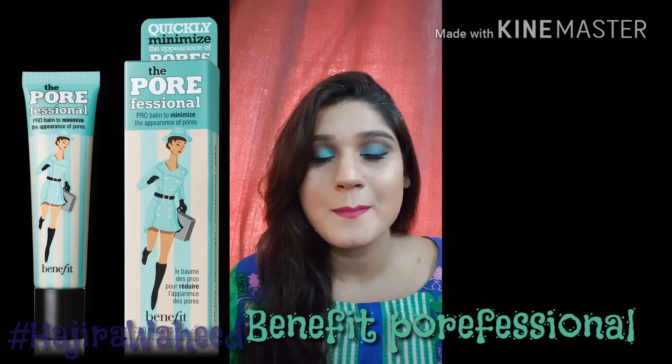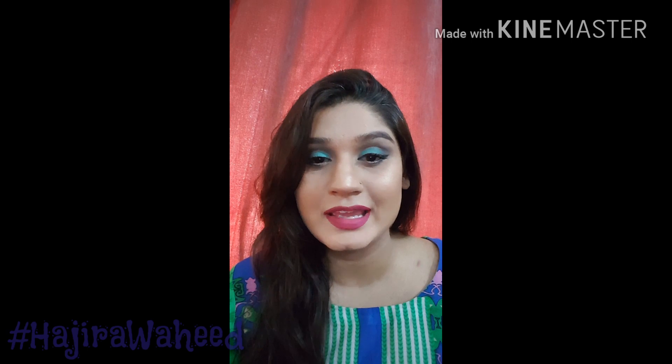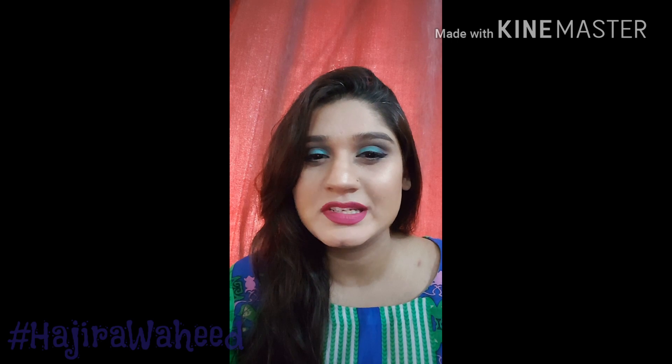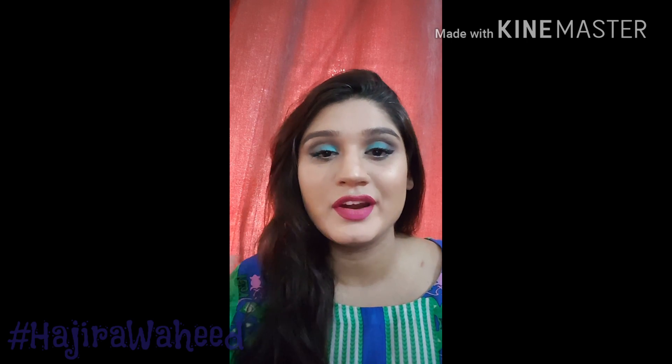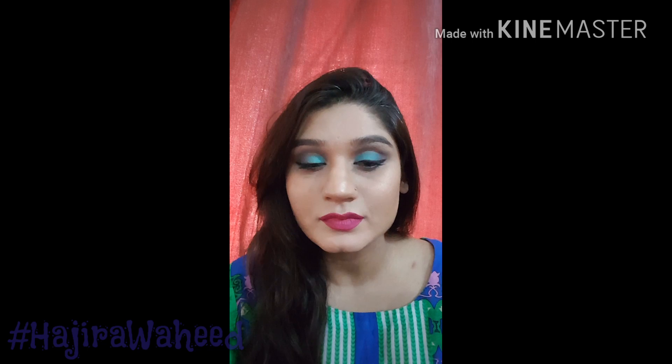For pore-filling primers, my definite favorite is the Benefit Professional one. I don't have it in this box right now but I use it regularly, especially when I'm applying a heavy base or going to a wedding where a lot of pictures will be taken, because it gives your skin a very beautiful finish. If you have pores and use a primer like Benefit Professional, it will actually make your pores disappear even before you've applied foundation.